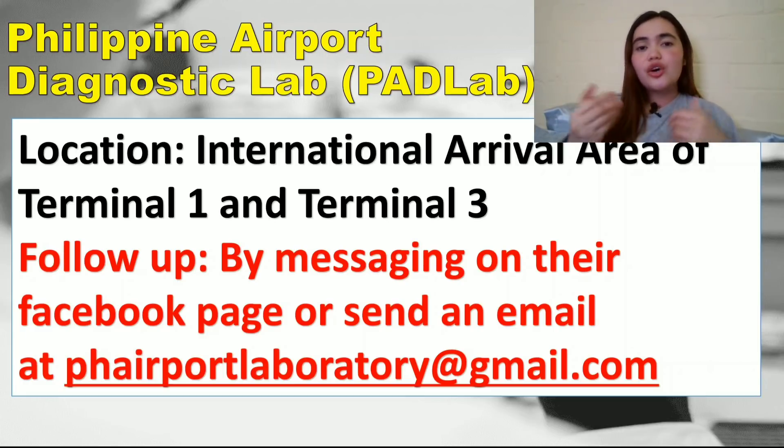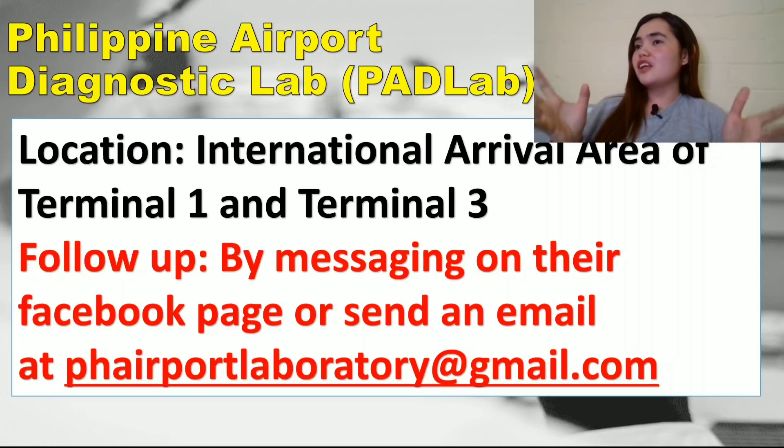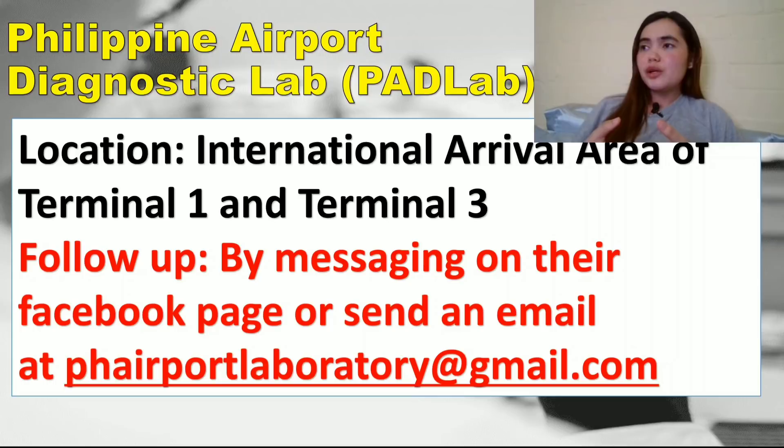Philippine Airlines Detoxicare and PAD Lab are in different terminals. If you have any follow-ups with the PAD Lab — say your results haven't arrived within the expected time — you can message them on their Facebook page or send an email to phairportlaboratory@gmail.com. Just search "Philippine Airport Diagnostic Lab" on Facebook to find them.